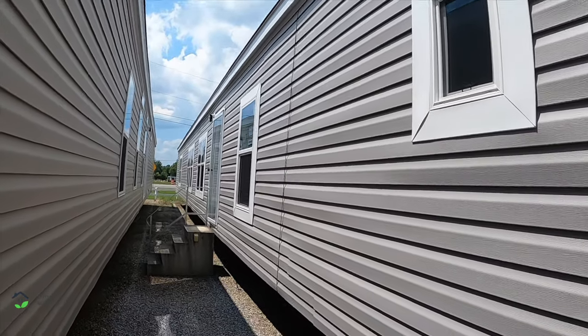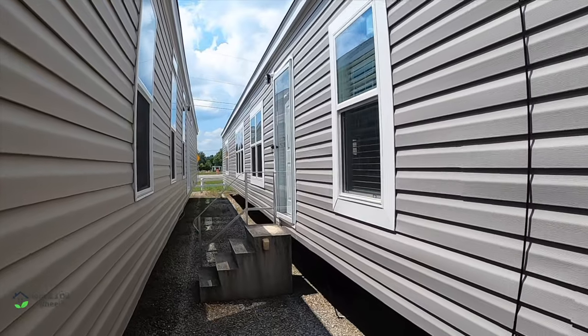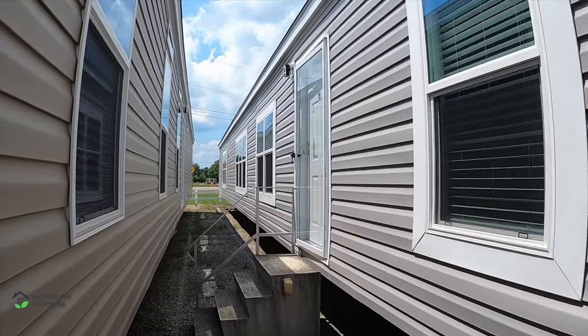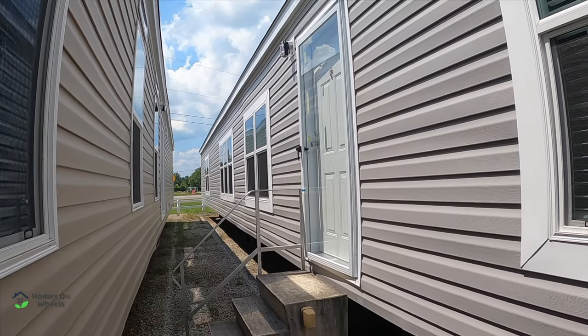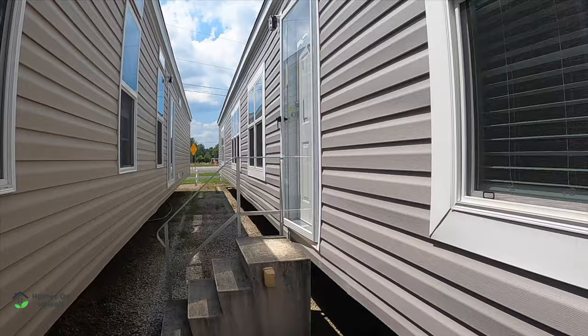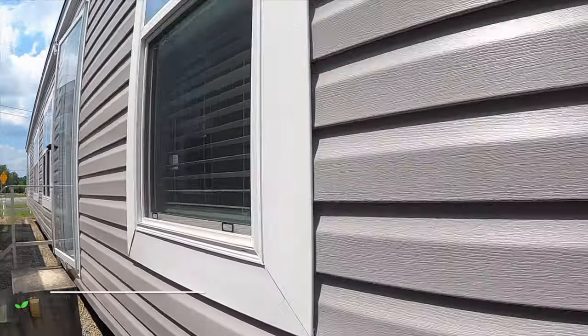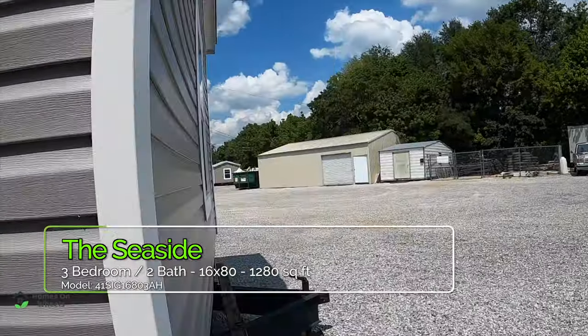Hey everyone, it's Heath and Kelly from Homes on Wheels and we have another home tour for you. We're going to tour a single wide today, but from talking to the people here, they said that even some of the people who come in looking for double wides end up with this. They said it's one of those you've got to see to believe. So we're going to take a look around the outside real quick and then come back and show you the inside.